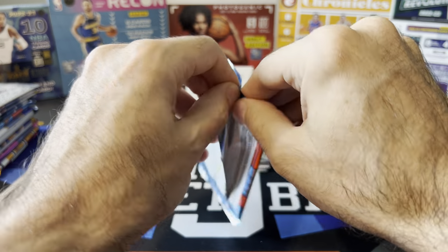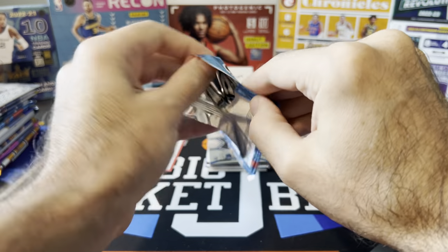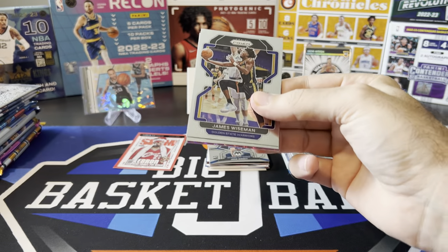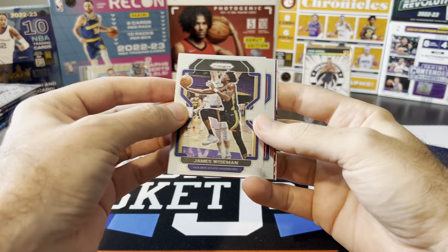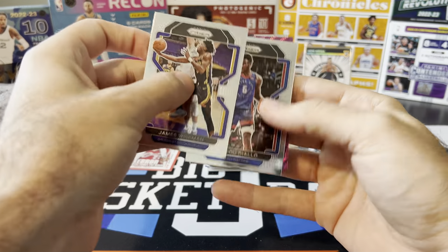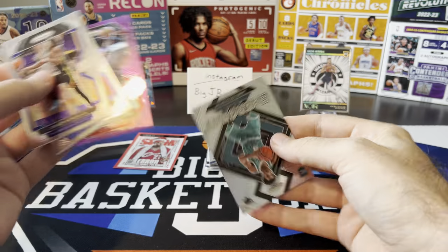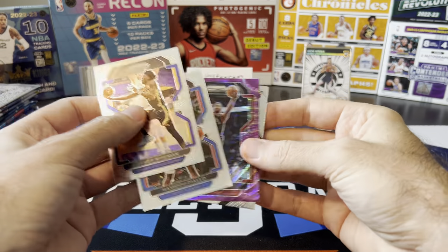21-22 Prism Fanatics Blaster. I think I may have hit all the green waves already out of these packs that I've been opening. We got a purple wave in here though — Wiseman, Hamadou Diallo. Our purple wave is Kyle Lowry, and Emergent James Booknight on the back.